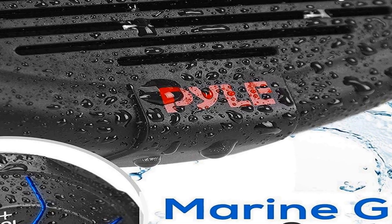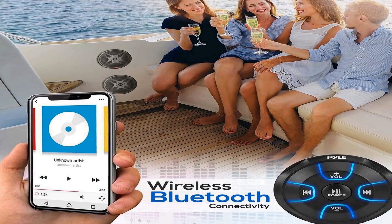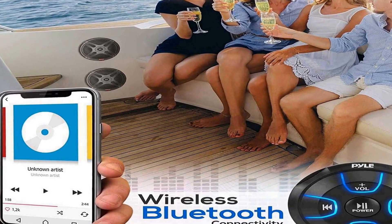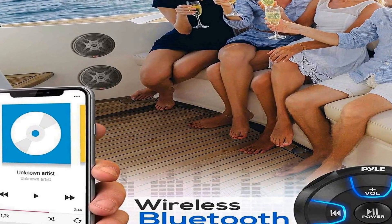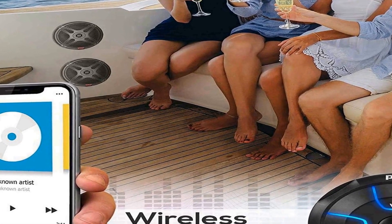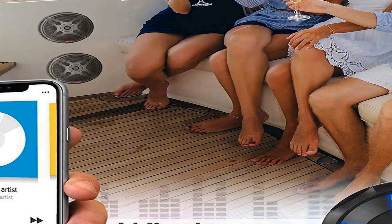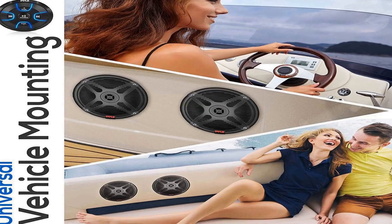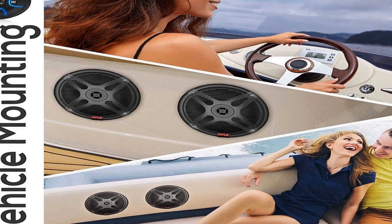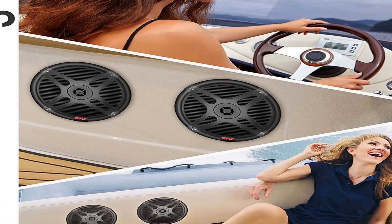One of the standout features of this kit is the included amplified Bluetooth remote control receiver. This receiver allows you to easily connect your mobile devices via Bluetooth, enabling wireless audio streaming. It provides convenient control over your music playback and volume settings, enhancing your overall audio experience. This is especially useful when you're out on the water or off-roading, allowing you to adjust the sound without fumbling with your device.